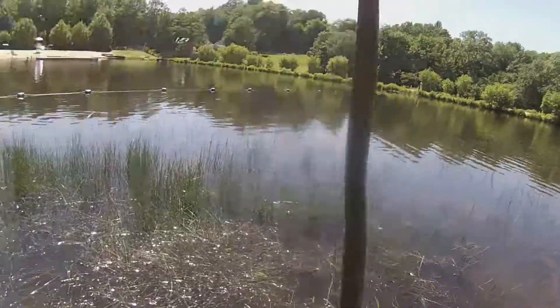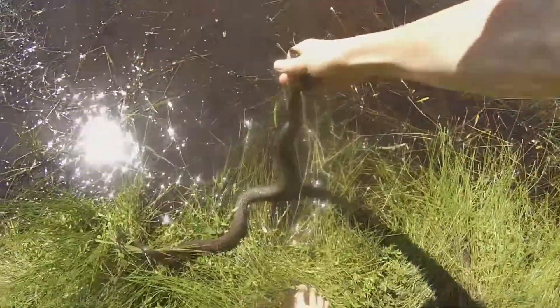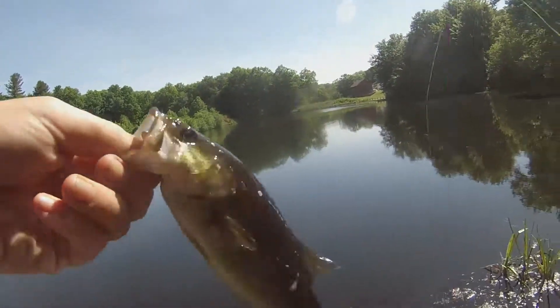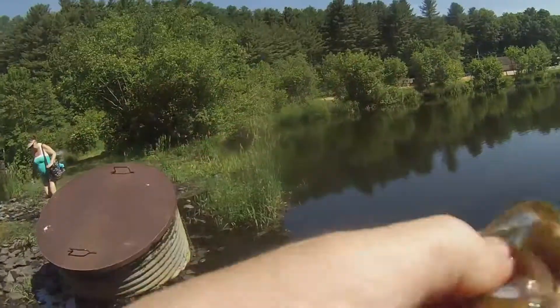Look at that guys. I got it on video. Wacky Rig Senko, guys. Little guy, but I'll take any fish - I don't care. All fish, my friends.